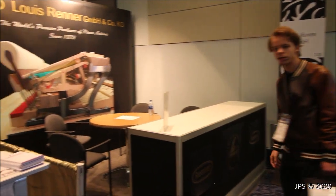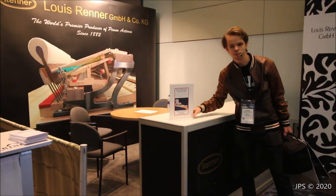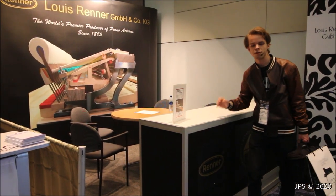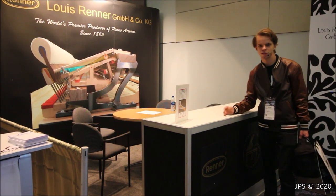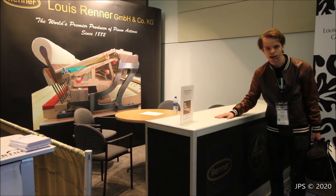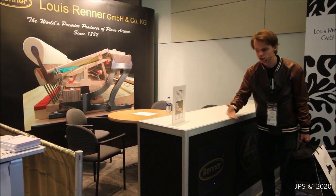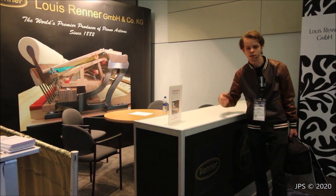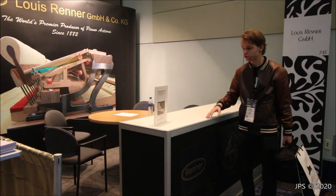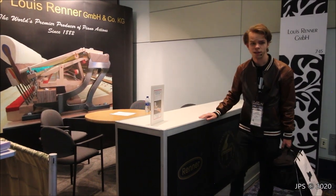This is where Renner was situated earlier at the NAMM show — they had another one of those three-key action demos, perhaps the same one that's now sitting at the Piano Technicians Guild booth. Renner is a very fine maker of piano actions. You'll find their actions in virtually every piano that money can buy, especially at the high end: Fazioli, Bosendorfer, Steingraber, C. Bechstein — all of these great piano makers use Renner actions. That is of course why they're here at the show, but they're not here on Sunday.